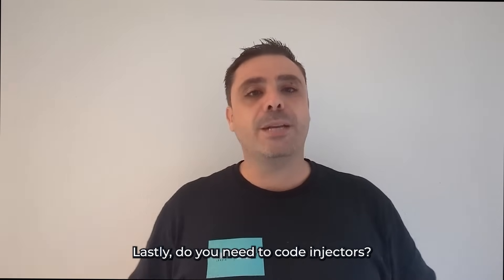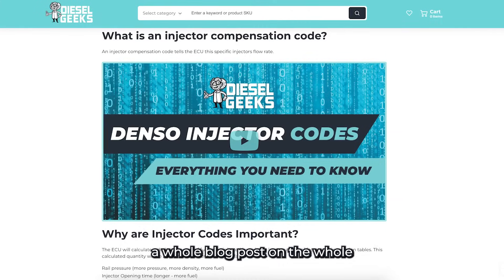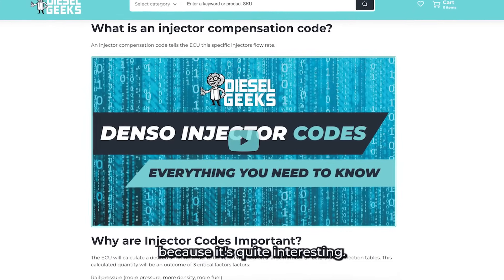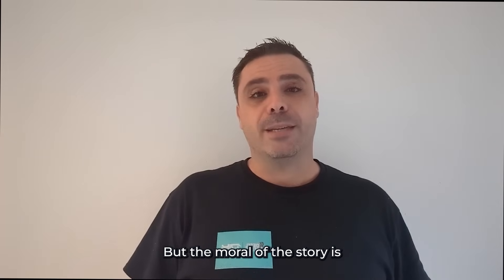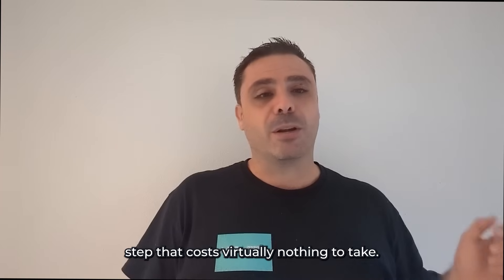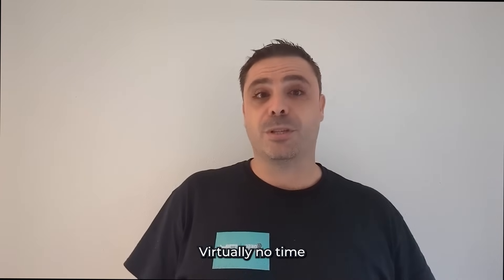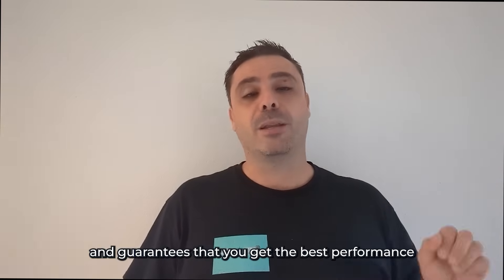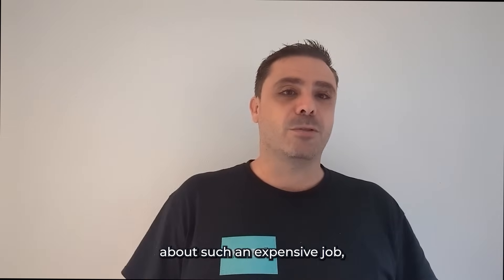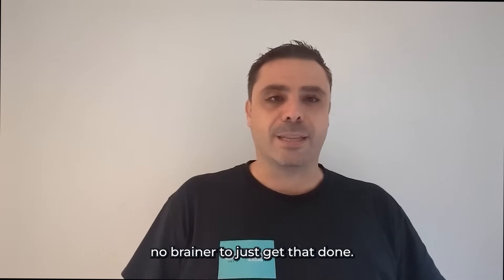Lastly, do you need to code injectors? We've just produced a whole blog post on the Denso coding sequence, and I highly suggest you have a read of it because it's quite interesting. The moral of the story is: do you need to code injectors? It is highly, highly recommended. It's a very simple step that costs virtually nothing, takes virtually no time, and guarantees that you get the best performance out of your injectors. When we're talking about such an expensive job, we think it's a bit of a no-brainer to just get that done.